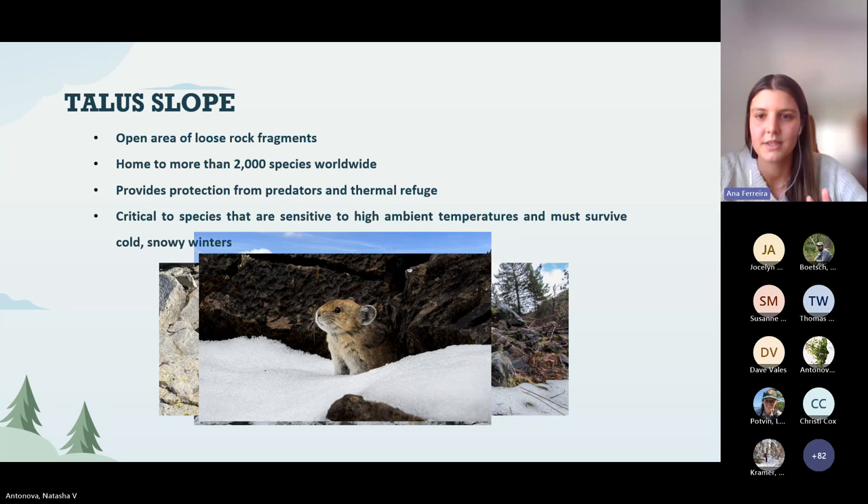Talus is an open area of loose rock fragments, with not a lot of soil and sparse vegetation, and it's usually located in alpine areas. These talus are extremely important for thousands of species worldwide because they provide protection from predators, but also have a buffer effect against climate extremes.